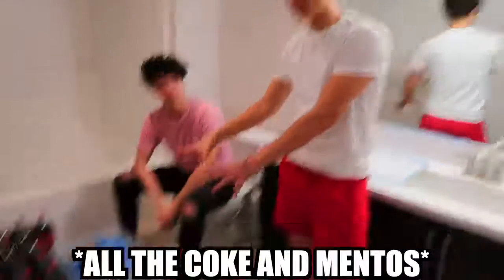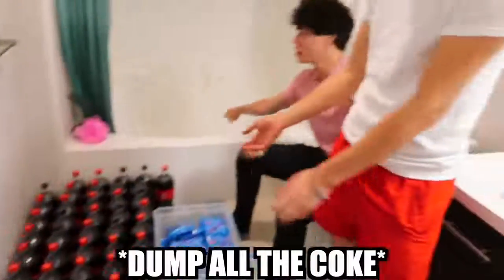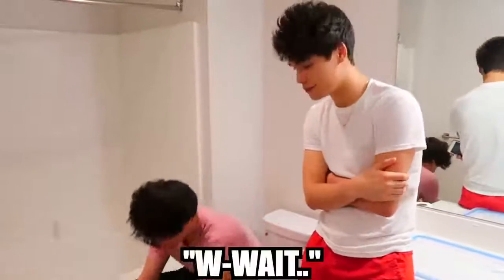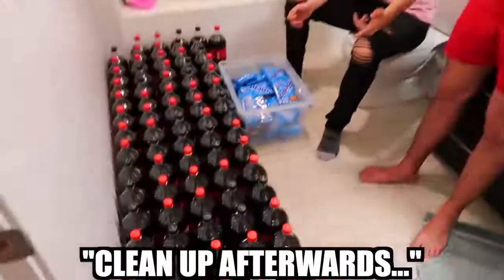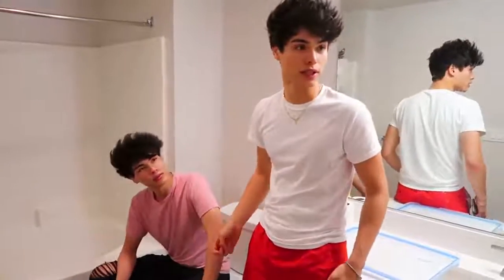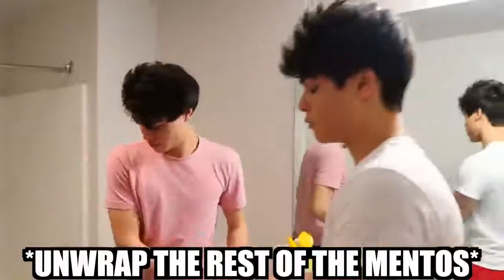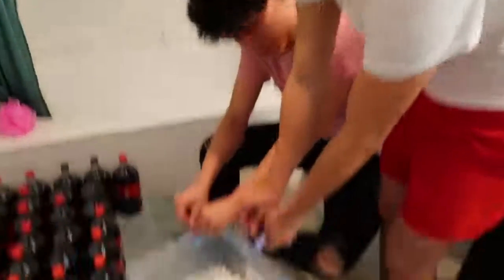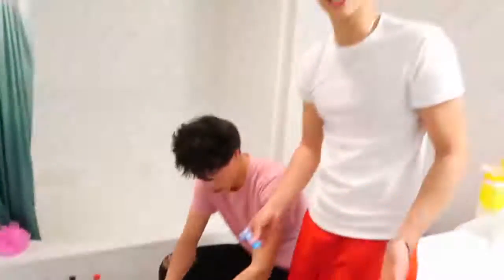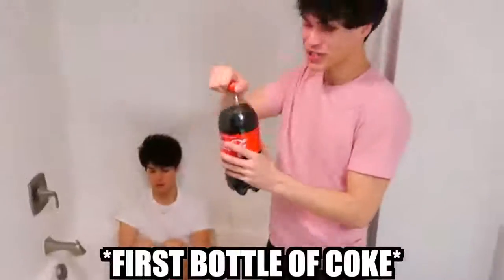Now we have all the Coke and the Mentos in the restroom. All we have to do is unwrap all the Mentos, pour them in a box, and then dump all the Coke in the bathtub. 'Wait, why am I here again? If we're not gonna hang out, can I just leave?' 'Mark, we need you to clean up afterwards — it might get messy.' One hour later, we are finally down to our last pack. Let me just get in the bathtub and you guys pour all the Coke in. Here we go — first bottle of Coke!